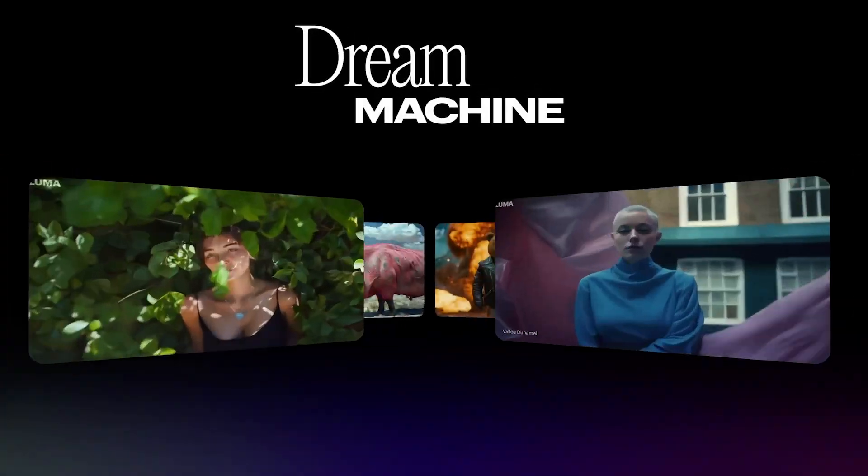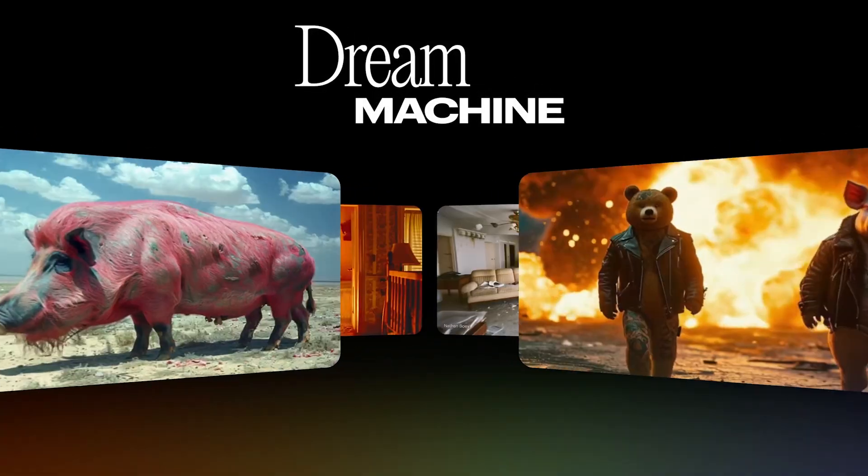Let's move on to Luma Labs and their AI Dream Machine. This really did blow up the internet — we'd been waiting a while for OpenAI's Sora to be released. Last week I spoke about Kaiyushu's Kling, which is a Chinese video generator, but now Dream Machine has made realistic video generation in high quality from text and images available to anyone for free.